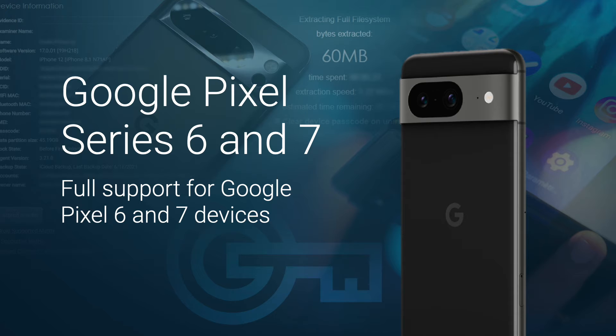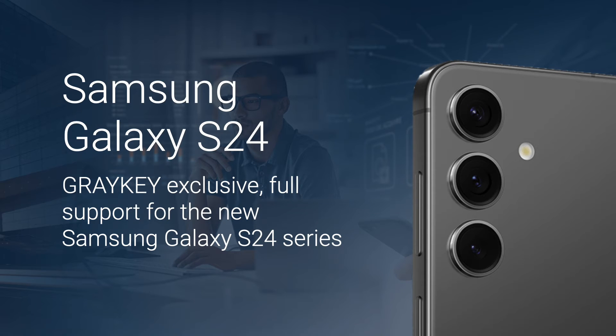On the Android front, our dedicated Android team has continued to deliver phenomenal capabilities at a rapid pace. We are releasing full support for Google Pixel devices, including those running custom operating systems. In this release, we're also launching GreyKey exclusive full support for the Samsung S24 series of devices. We've heard from numerous customers that this brand new top-of-the-line device is currently impenetrable from their existing tools.